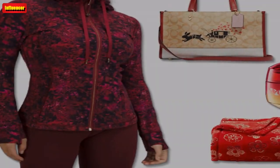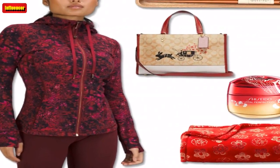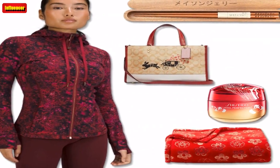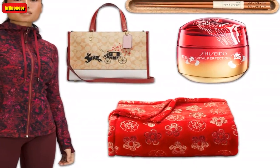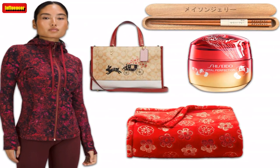$35 / $30. Etsy. Sonoma Community Lunar New Year Throw Blanket — it may be a new lunar year, but it's still the same cold winter we've been experiencing for the past couple of months. Stay warm during your celebrations with this gorgeous plush oversized throw blanket.